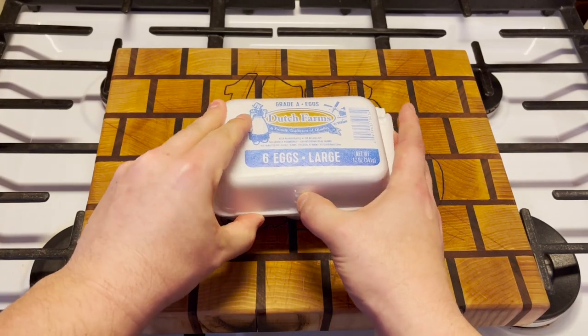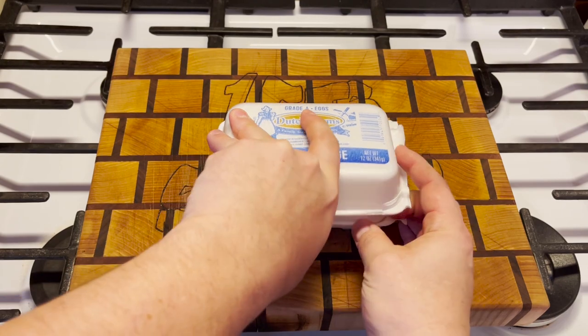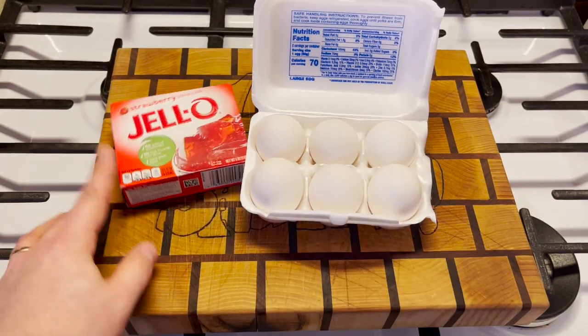I think we can all agree that hard-boiled eggs are delicious, but would they be better if they were boiled in Jell-O? That's what we're going to find out today.